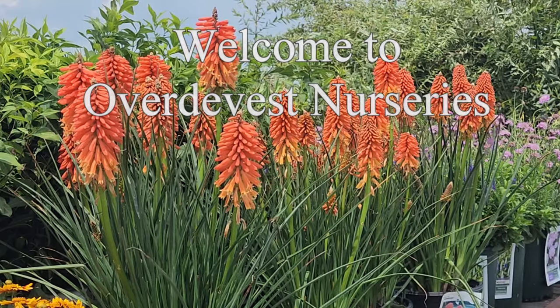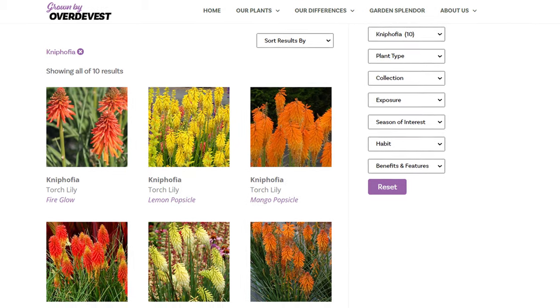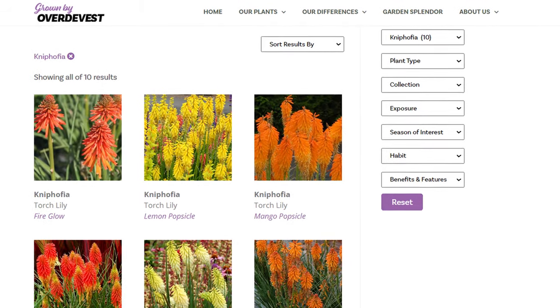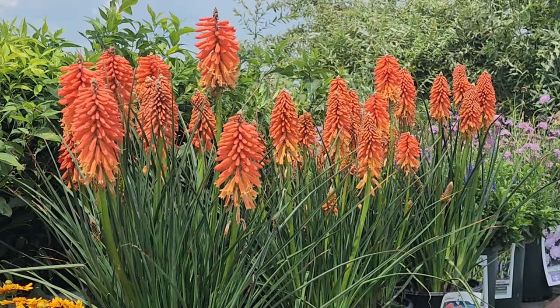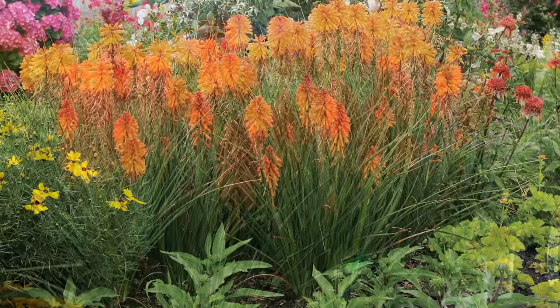Red Hot Pokers, or Torch Lilies as they're sometimes known, are spectacular perennials for our summer garden. Botanically known as Kniphofia, these are plants that have their origins in the Cape area of South Africa.